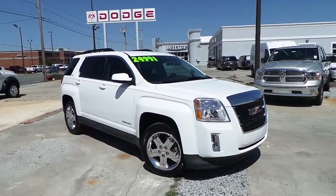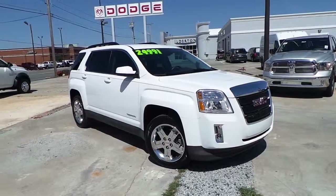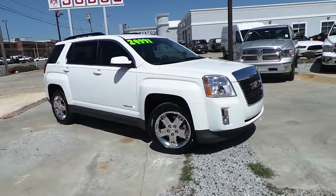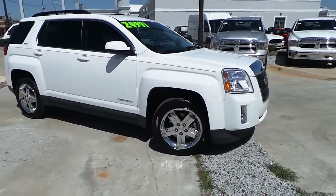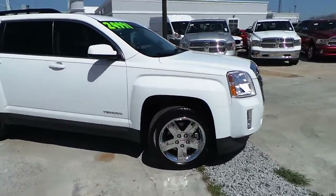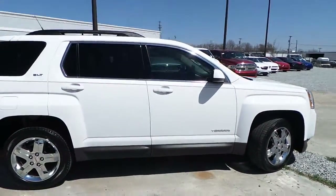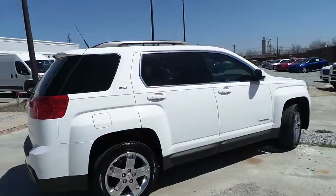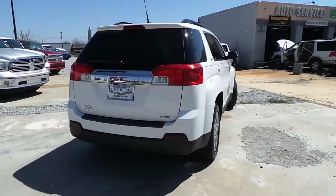Ilderton Dodge is pleased to present this pre-owned 2012 GMC Terrain. A beautiful vehicle inside and out, chrome alloy chrome clad wheels, chrome accent features, dark tint to the windows, very spacious SUV, rear tow package.